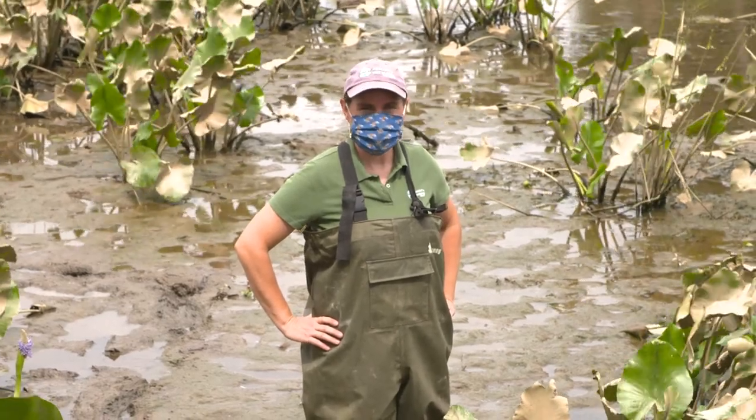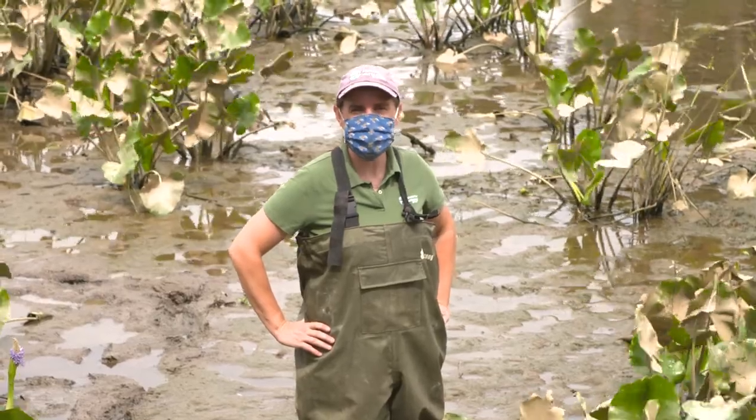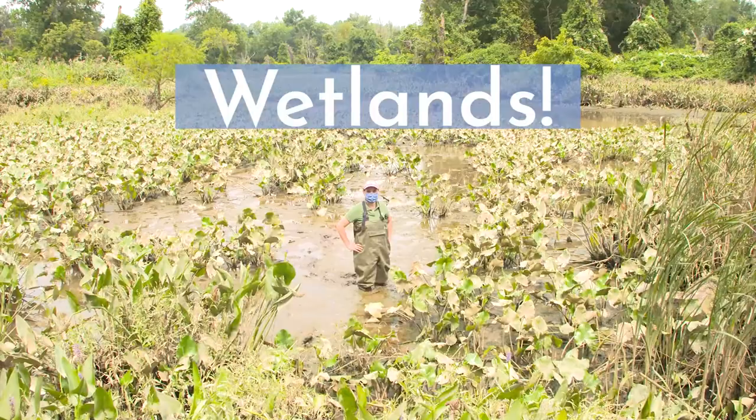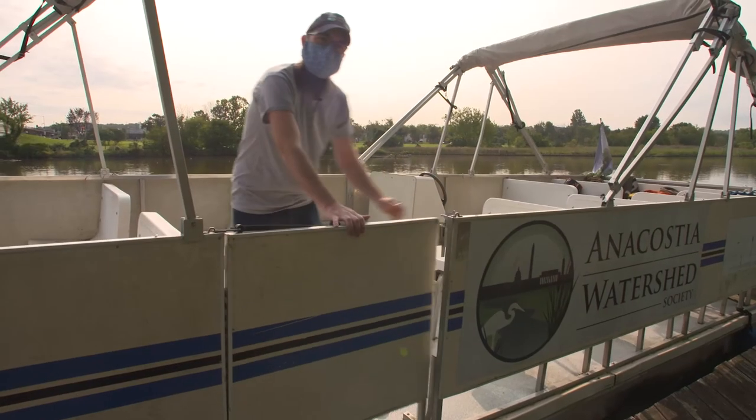Hi everybody, I'm Ariel Tron with the Anacostia Watershed Society and today I'm going to tell you all about wetlands. Come on aboard!